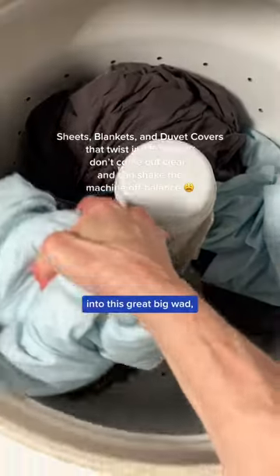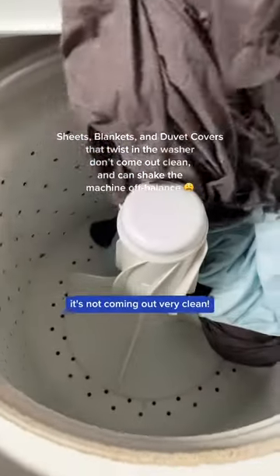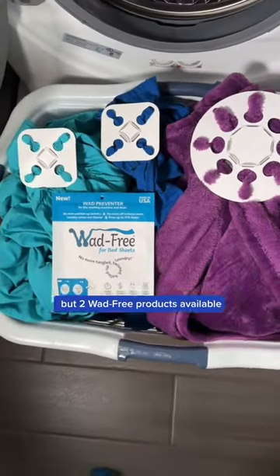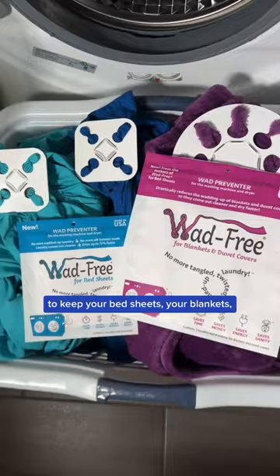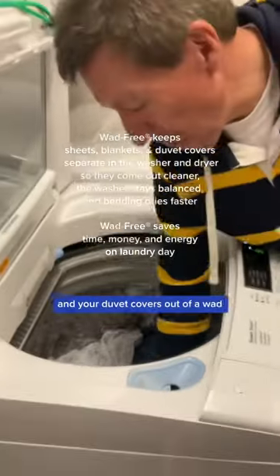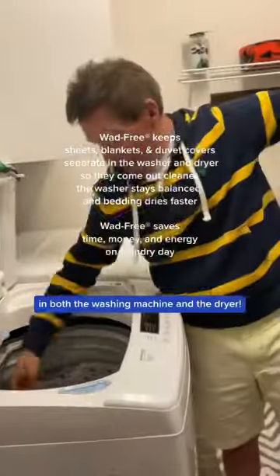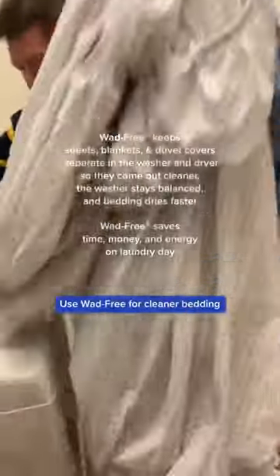When your bedding coils up into this great big wad, you know what? It's not coming out very clean. Fortunately, now there's not one but two wad-free products available to get your sheets, your blankets, and your duvet covers out of a wad in both the washing machine and the dryer. Use wad-free for cleaner bedding that dries faster.